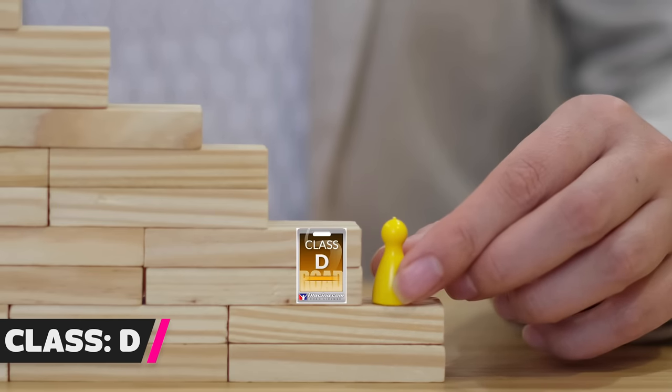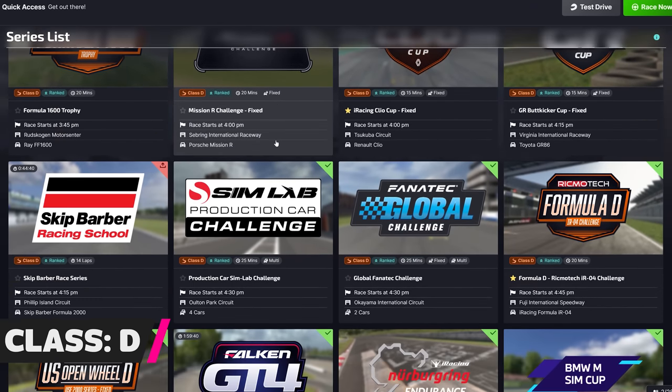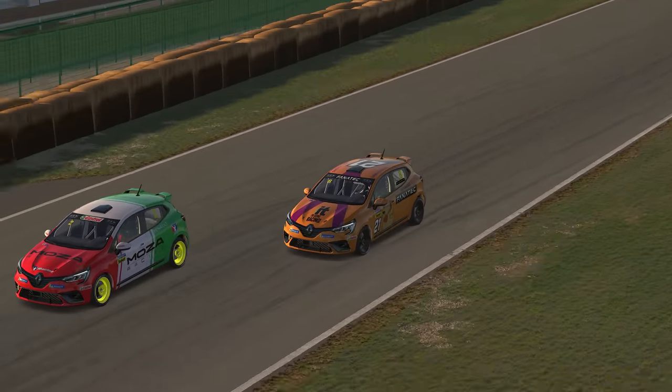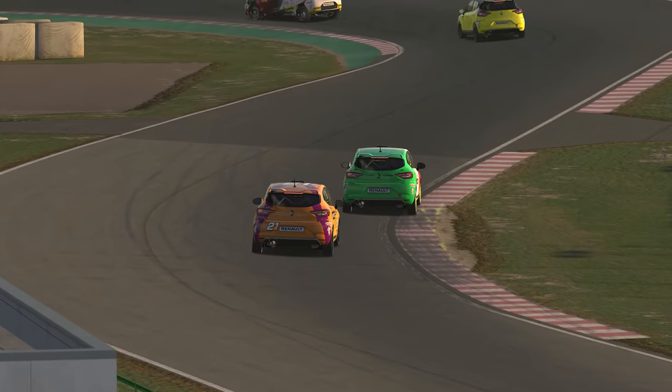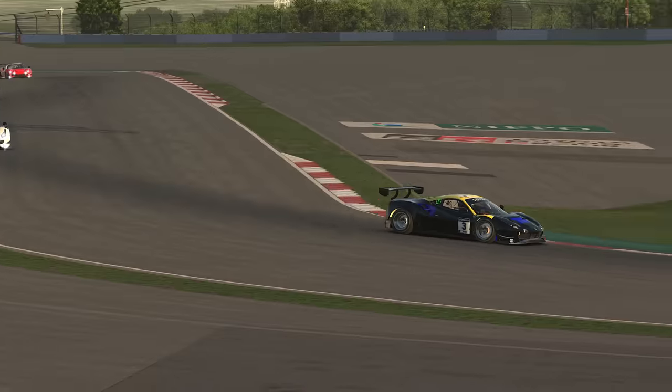Congratulations — you've been promoted to Class D and as a reward for your hard-fought upgrade, you now have 15 series to choose from. Too much choice, I hear you cry. Fear not, young iRacing Padawan, I shall guide you. To make this easier, I've broken the series down by car type into front-wheel drive, rear-wheel drive and single-seaters to cater for all.